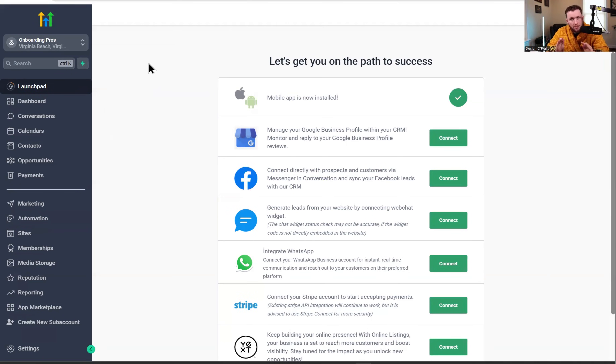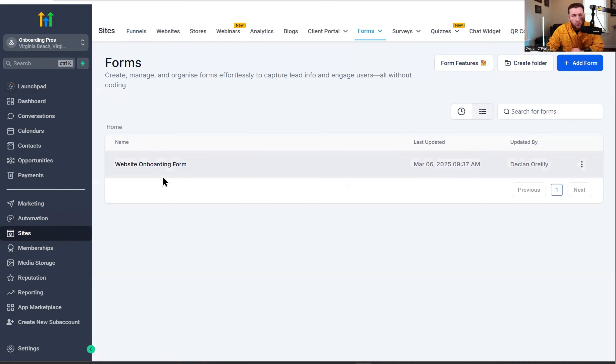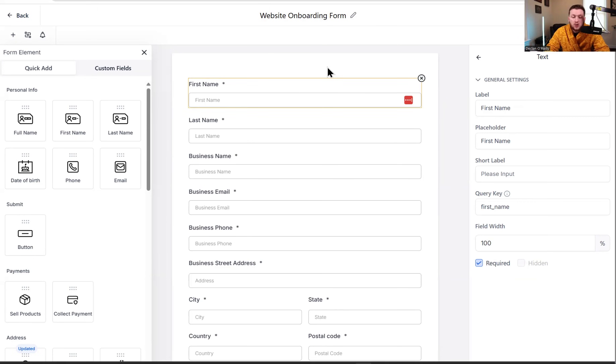The first part is getting your form properly dialed in. In the snapshot, you'll come right to Sites and it will already be there under Forms. We're going to come into the Builder and we'll have the website onboarding form. This form has all the essential stuff — all the building blocks to collect all the website info you need. If you have other things in your business you want to add, feel free. For smaller websites at $500–$1,000, this will work perfectly.